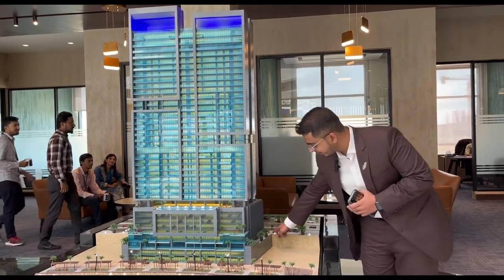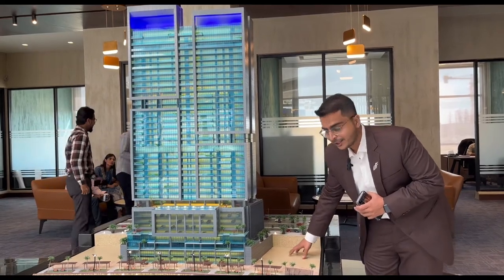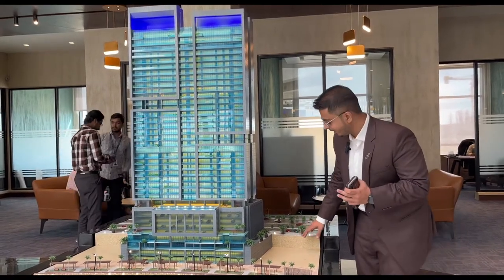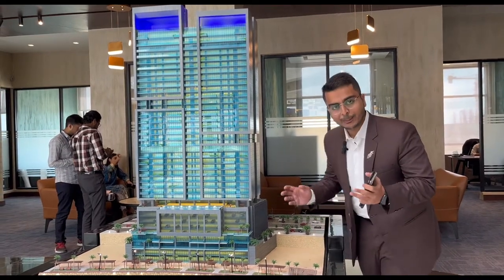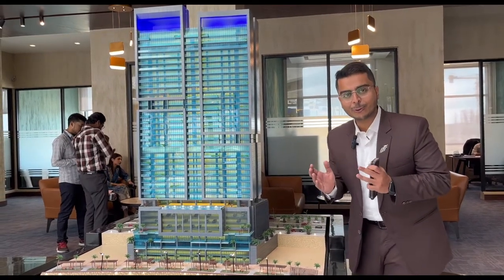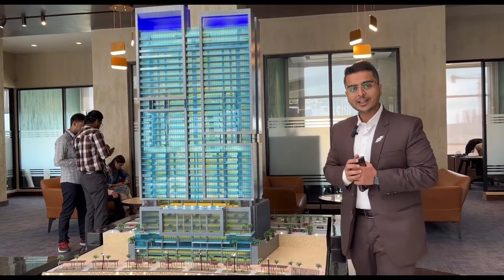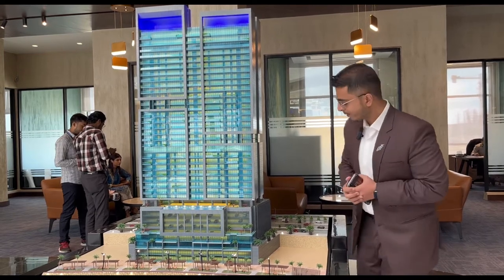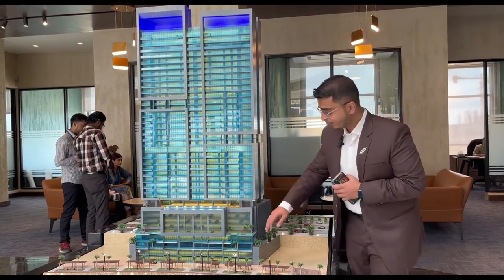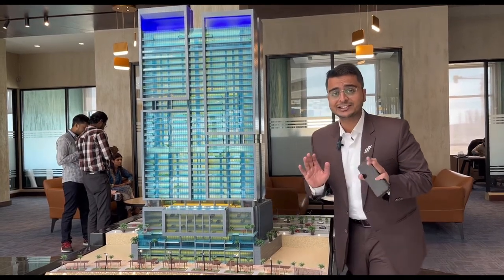On the ground surface, there is a visible difference in elevation. Our entire community will be elevated approximately 25 to 27 feet above road level. The reason for this is to protect from urban flooding and heavy rainfall.